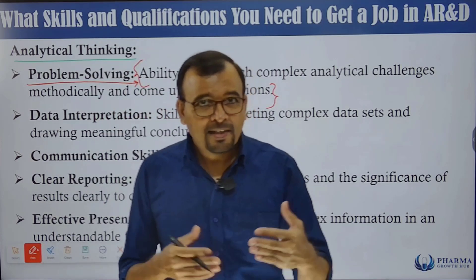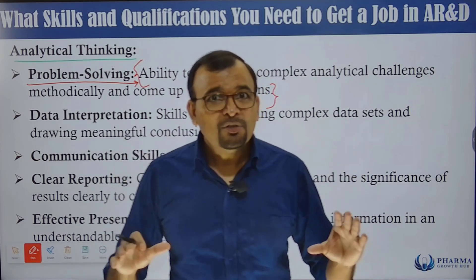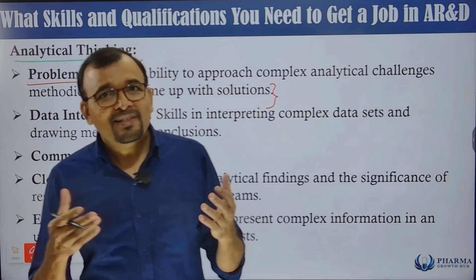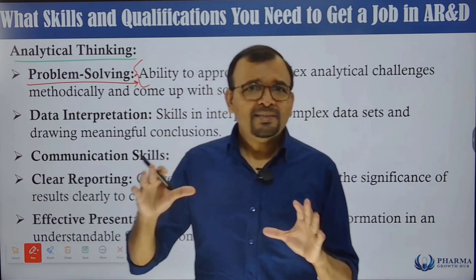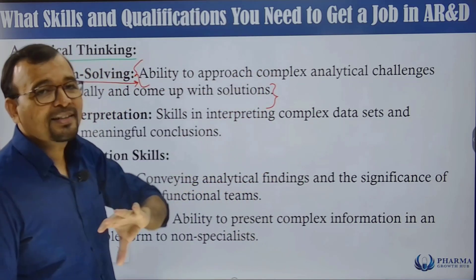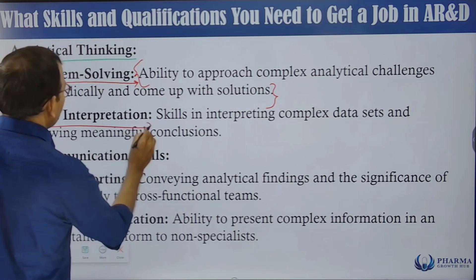We are going to talk about problem-solving challenges and important investigation tools such as five whys, Ishikawa fishbone diagram, fault tree analysis, and failure mode and effects analysis (FMEA). These tools help you solve complex analytical challenges.